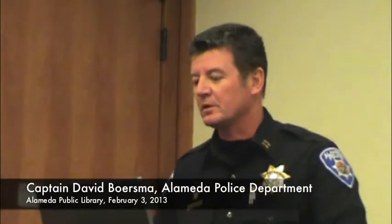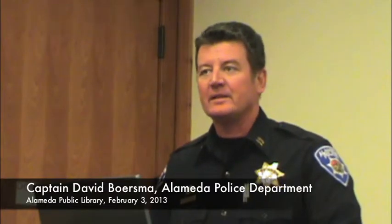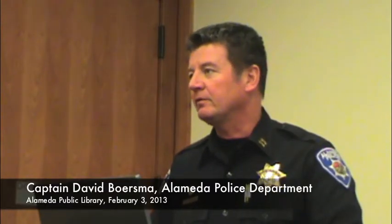I'm Captain David Boersma, responsible for the Police Department's Bureau of Services. I'd like to provide a brief overview of automated license plate readers for those of you that aren't necessarily sure what the technology is all about. I've prepared a brief PowerPoint presentation that will hopefully answer some of the questions that you may have.